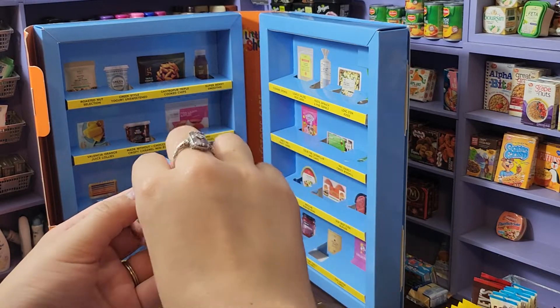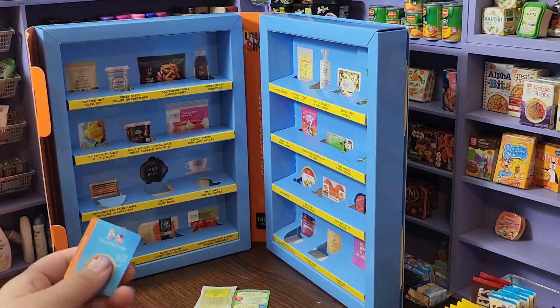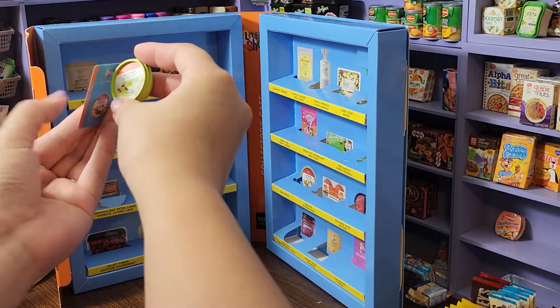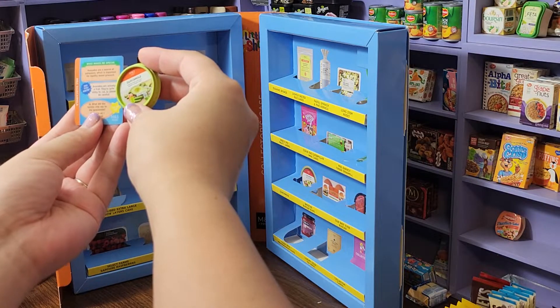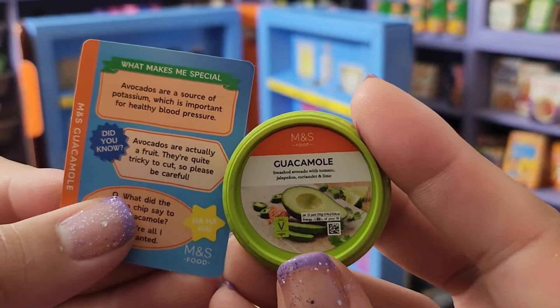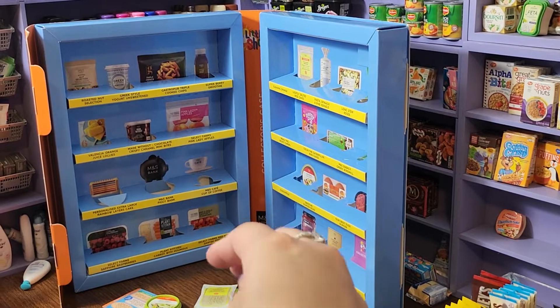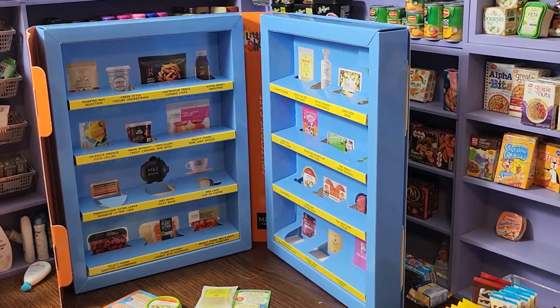Oh my gosh, I don't know what this is but that's the cutest little container — oh it fell! Oh, it's guacamole! So cute. Look at the little collector's card, I love these little cards. They're so cute — I love that these have cute little facts that come with them, that is so awesome.